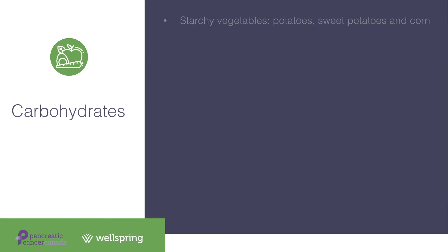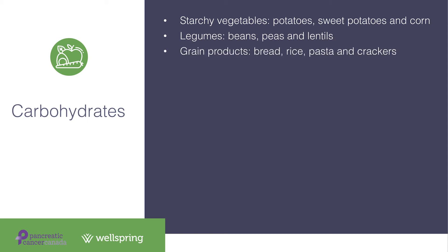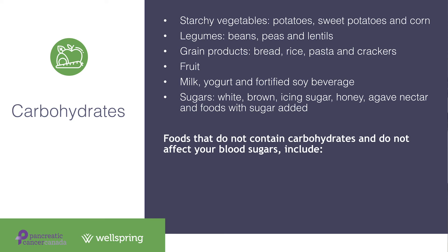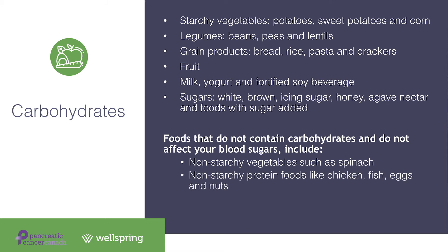Foods that contain carbohydrates include starchy vegetables like potatoes, sweet potato, and corn; legumes like beans, peas, and lentils; grain products like bread, rice, pasta, and crackers; all fruits; milk, yogurt, and fortified soy beverage; and sugars including white sugar, brown sugar, icing sugar, honey, agave, and foods with added sugar like cake, pop, and candy. Foods that do not contain carbohydrates and do not affect blood sugars include non-starchy vegetables such as spinach, protein foods like chicken, fish, eggs, and nuts, and fats and oils.